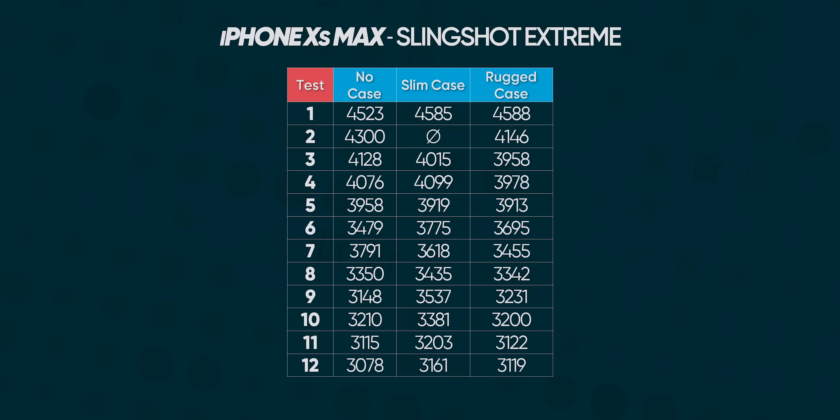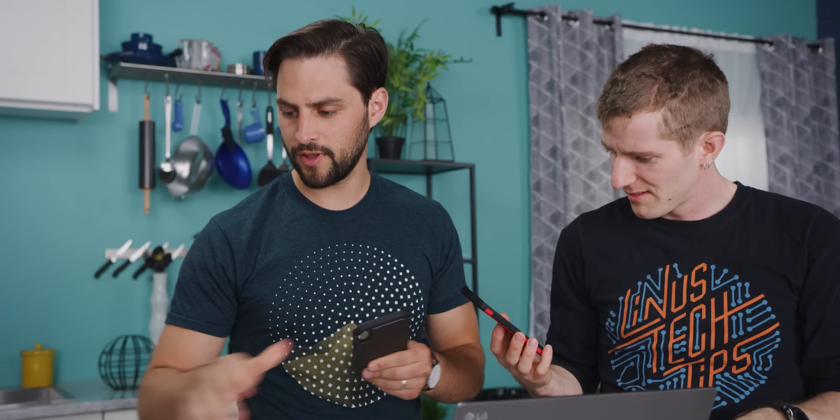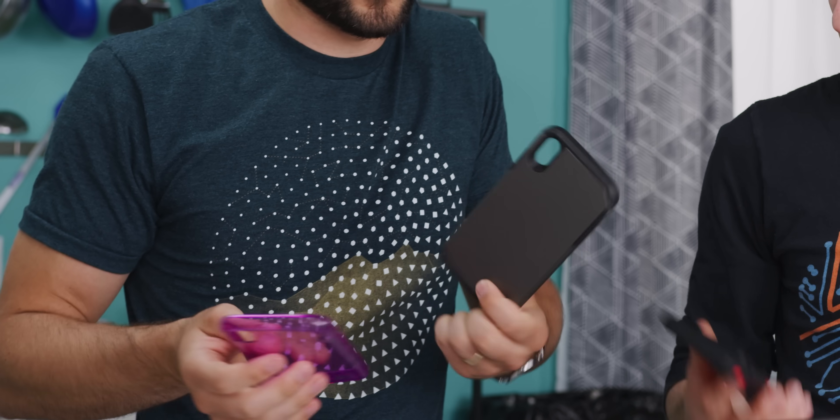The rugged case results are exactly the same — which is actually surprising. You'd think that as you go into thicker cases made of materials not known for heat conduction, you'd see more impact. It's not an Otterbox or anything, but it's a lot more substantial than the basic case. It just doesn't make a difference.